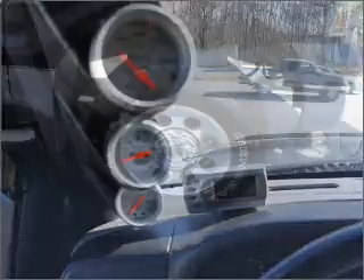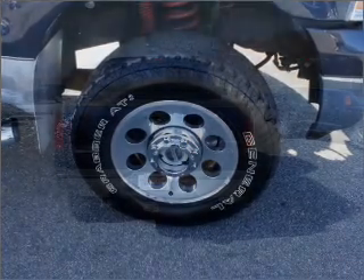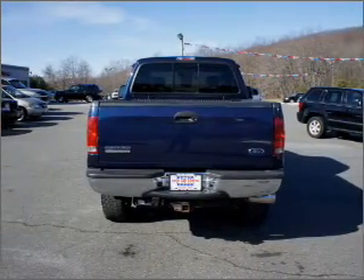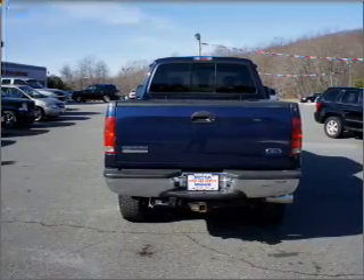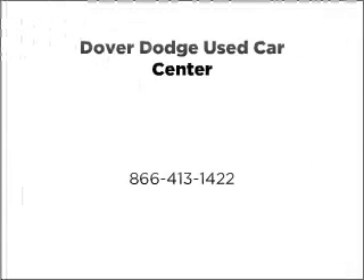Let us put you in the driver's seat today. Call or click to contact us. Come to Centre Bird — we'll see you next time.